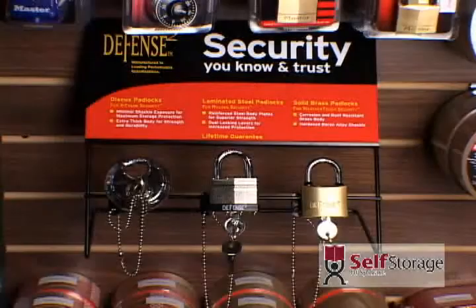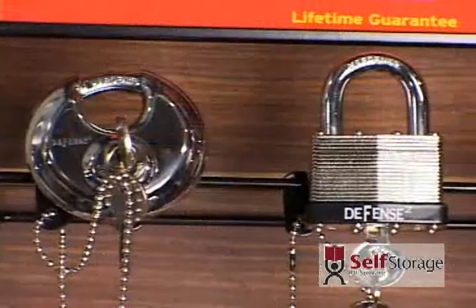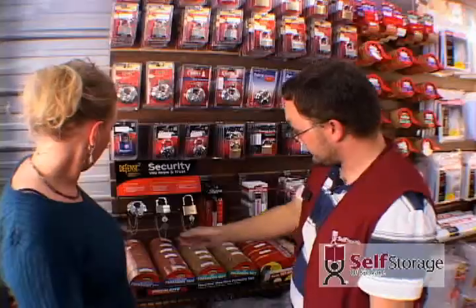Locks are a critical part of your self-storage solution. There are three great options for locks available at the Self-Storage of Spokane showroom.